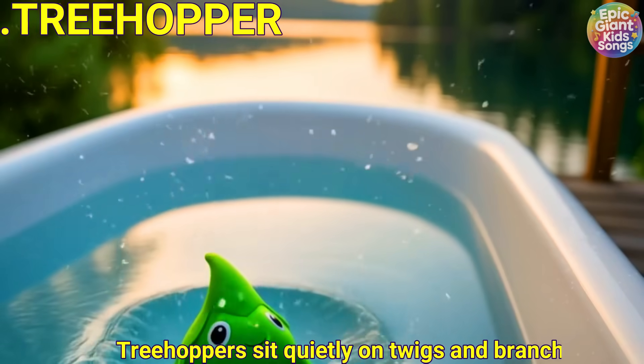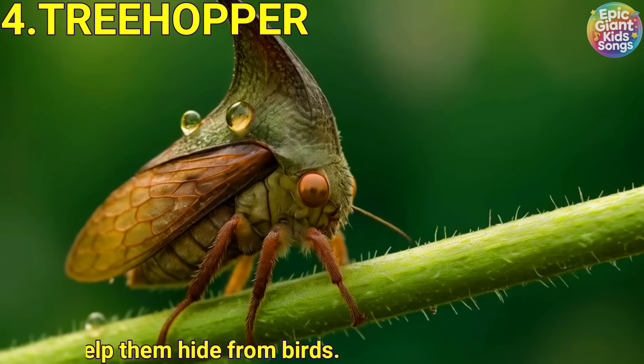Treehopper. Treehoppers sit quietly on twigs and branches. Their funny shapes help them hide from birds.